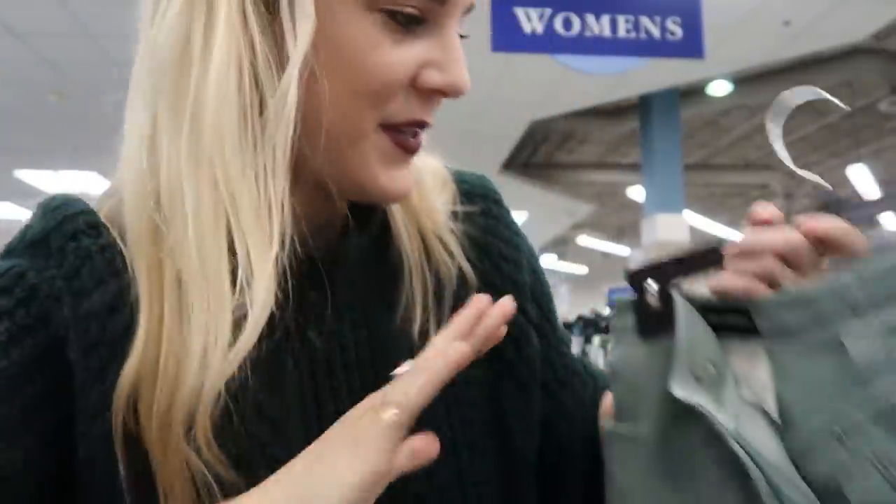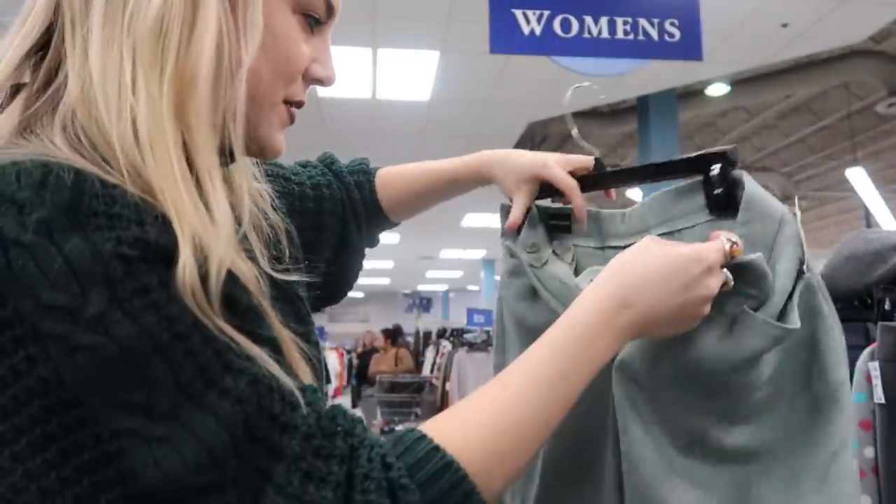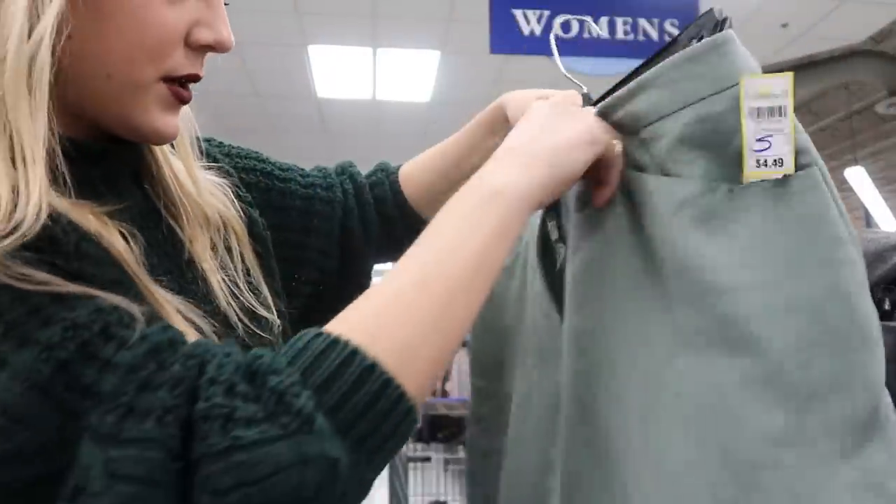I just found Giorgio Armani high-waisted pistachio trousers! They have the cuffed bottom and this gorgeous pistachio color. They are high-waist — I'm so excited about these.